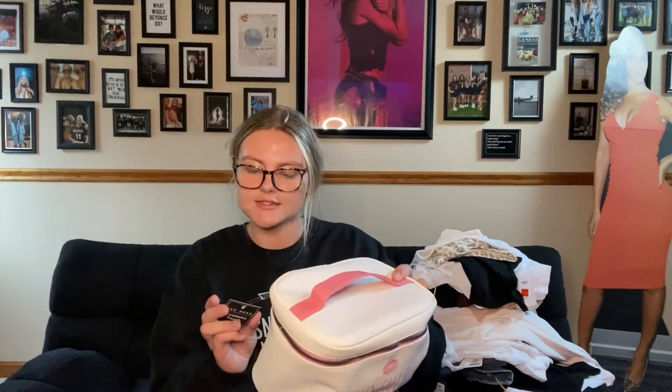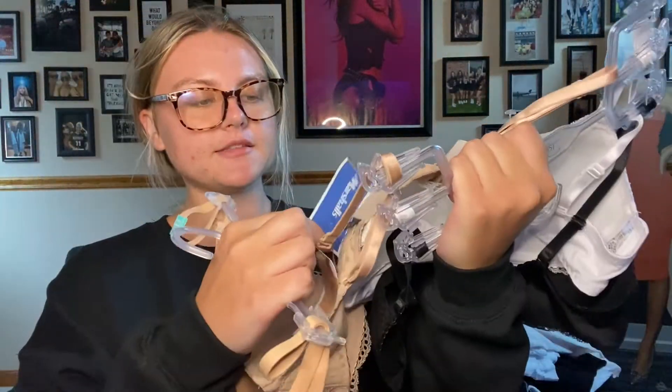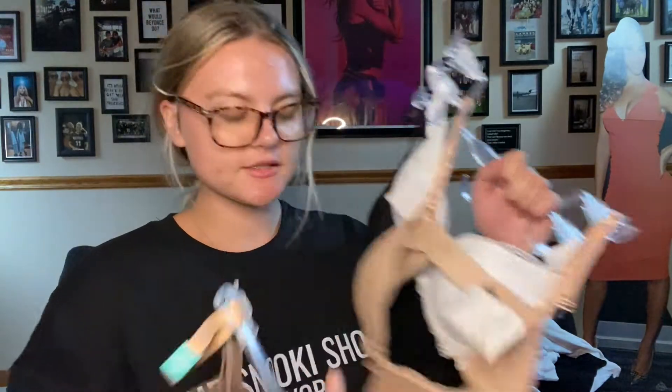I did need a new makeup bag. This is from Marshalls - it says 'no filter' on it. $10. I also kind of balled out on the bras from Marshalls. This set was $20. This isn't that bad of a deal because each bra at Victoria's Secret is like $50.